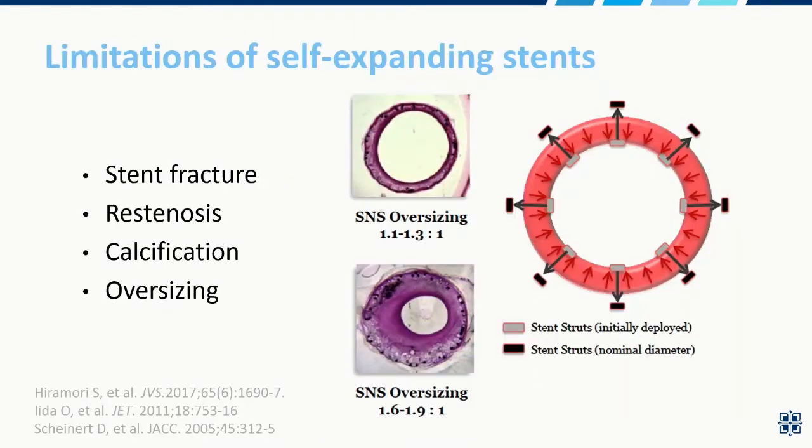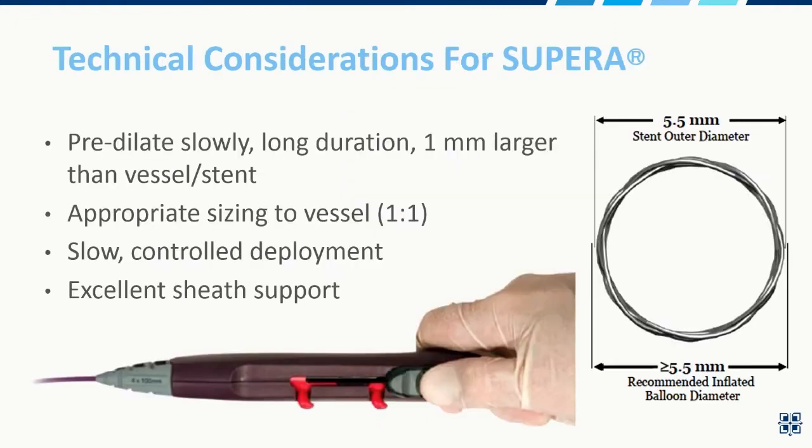Probably one of the most important advantages of this stent platform is the one-to-one sizing that reduces outward radial force. Stent fracture, restenosis, and calcification can all pose problems, but oversizing is probably one of the strongest factors when we deal with restenosis. When we place self-expanding stents, we tend to oversize them one to two millimeters, and when stents are oversized, we tend to have issues. By using one-to-one sizing with this interwoven platform, we mitigate some of that risk.